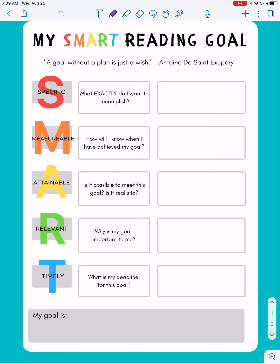So I'm going to go through and fill this out for myself. Starting with the S — what exactly do I want to accomplish — for me I want to read three books. Then jumping down to the T — what is my deadline for this goal — by the end of this first nine weeks, so I'm going to say end of marking period one.